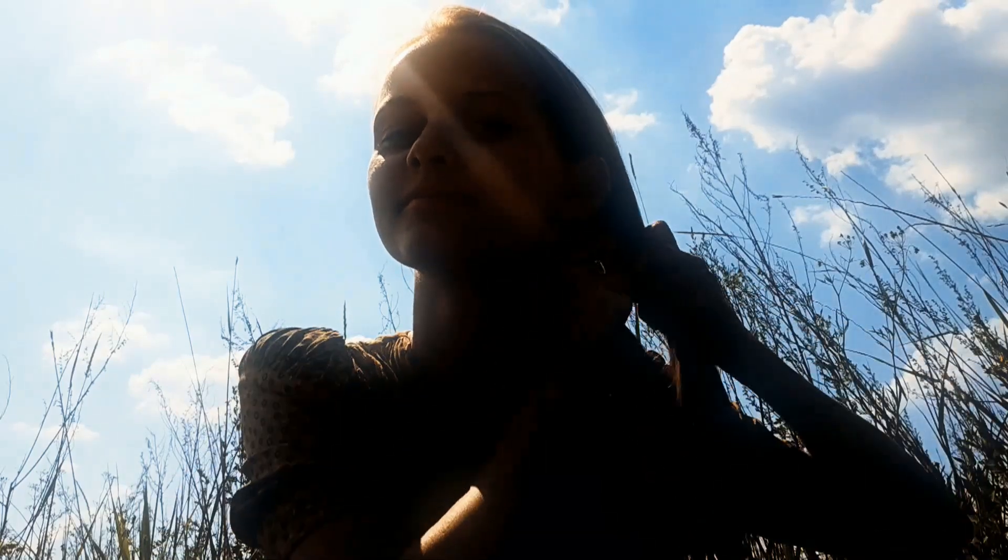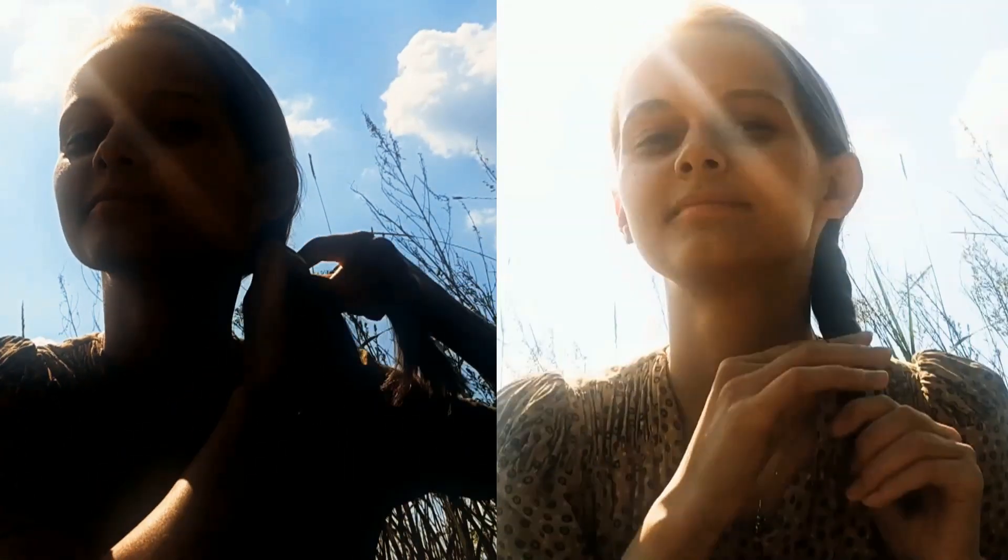For my hair, I chose a natural hair look. Katniss wears natural waves, so I made a braid and then I unbraided my hair.